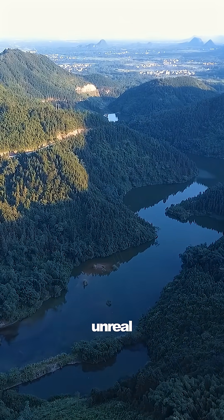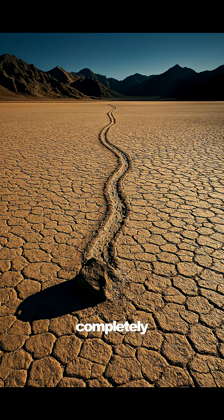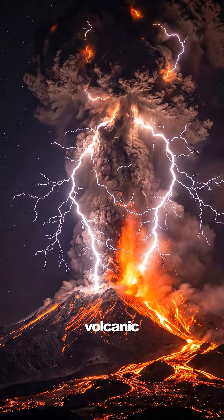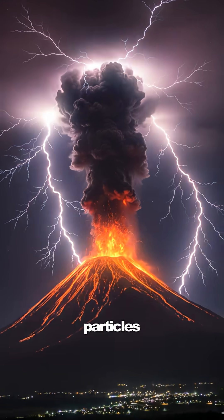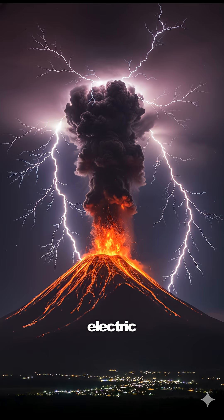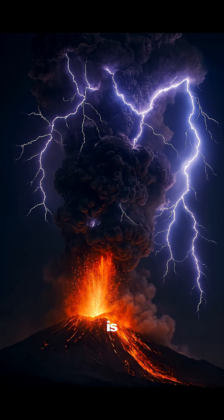Some things in nature look so unreal that you'd swear they're CGI, but every one of these is completely real. First, volcanic lightning. During a massive eruption, ash particles collide and build up huge electric charges, creating violent lightning storms inside the volcano itself. It looks like the sky is tearing apart.